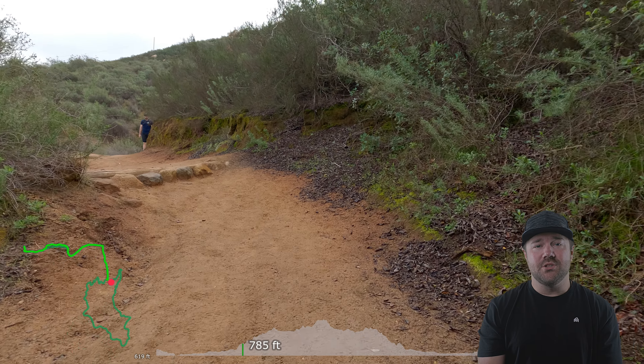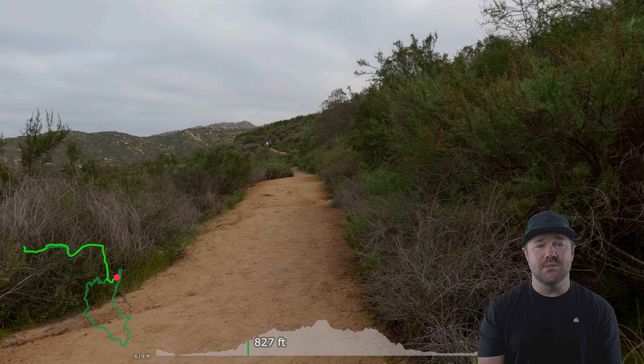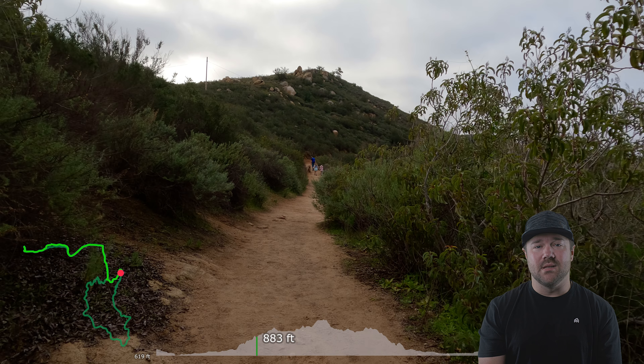This is the beginning of many trails in the area. Most notably this one where you go around Lake Poway, or another that will take you up to Lake Ramona. In this route we head around Lake Poway and it rewards you with great views of the lake.